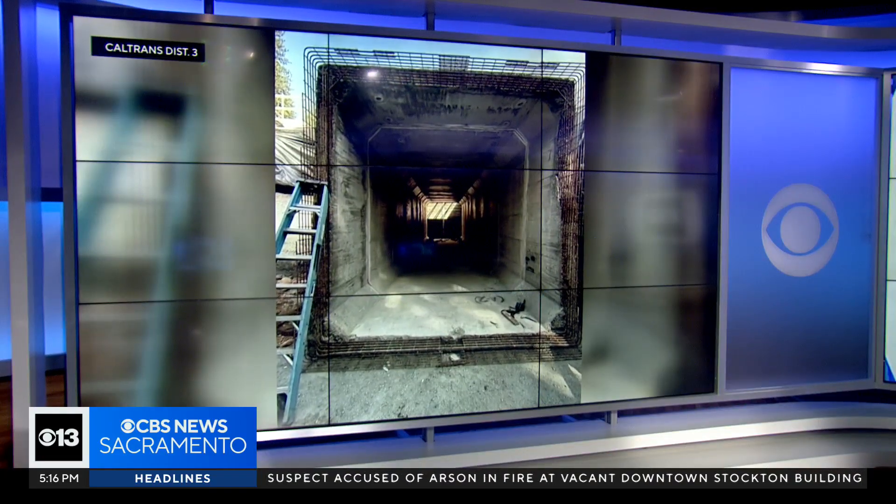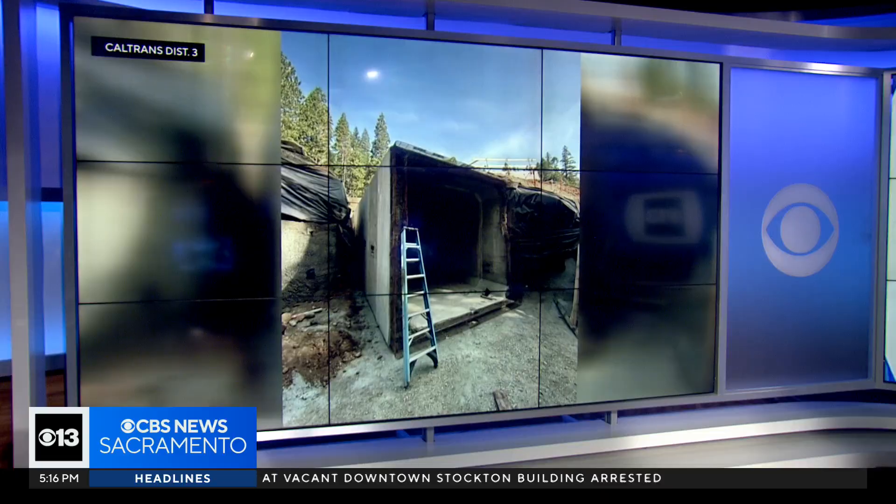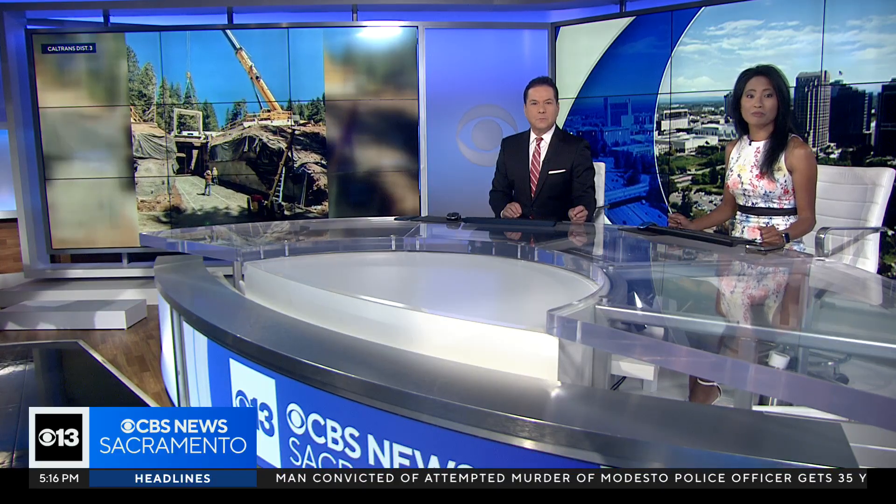Keeping drivers and wildlife safe in the Sierra, Caltrans is building two animal crossings along the I-80 corridor. That's part of a major road construction project spanning from Alta to Drum Forebay. Reporter Brady Halbleib explains how this area is so critical.